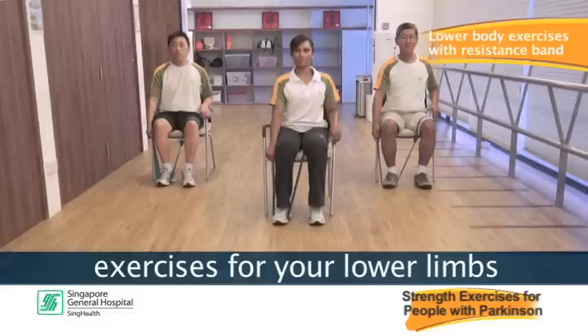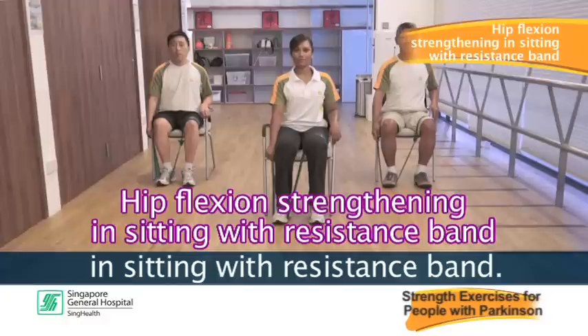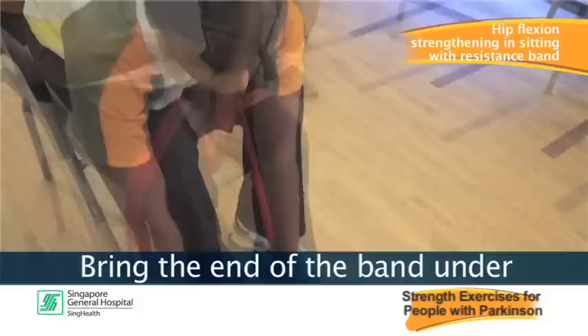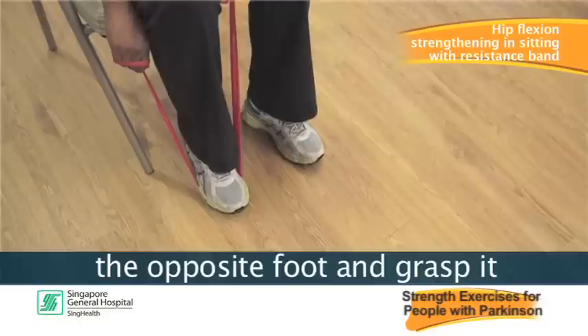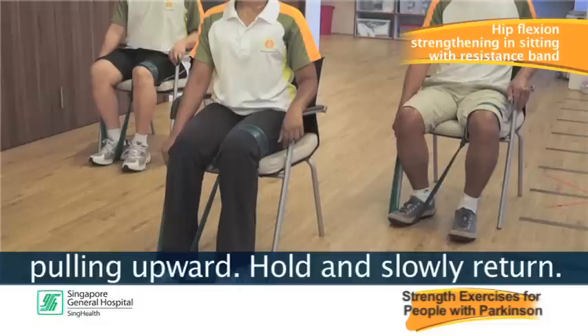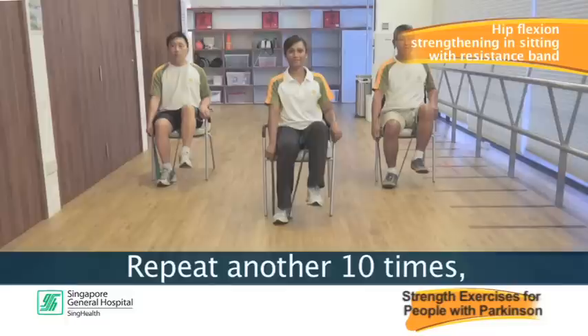I will now demonstrate strengthening exercises for your lower limbs using a resistance band. The first exercise is hip flexion strengthening in sitting. Begin by tying one end of the band securely around the top of the knee of your exercising leg. Bring the end of the band under the opposite foot and grasp it by the side of your knee. Slowly lift your hip against the band, hold and slowly return. Repeat 10 times, rest, repeat another 10 times, then repeat on the other leg.